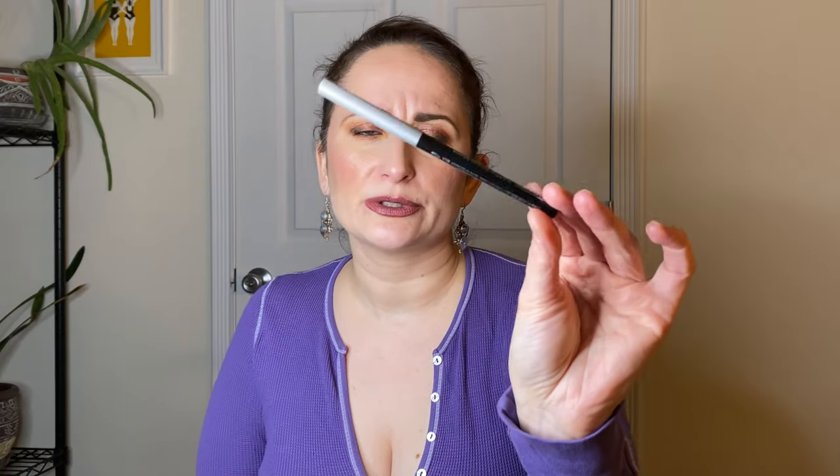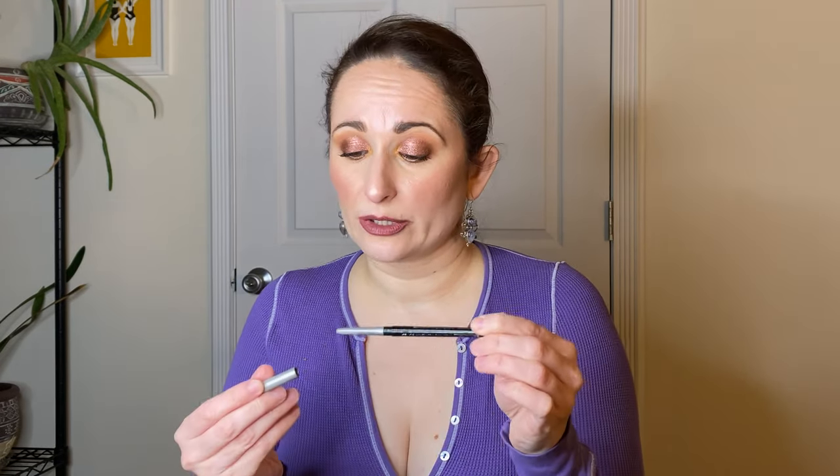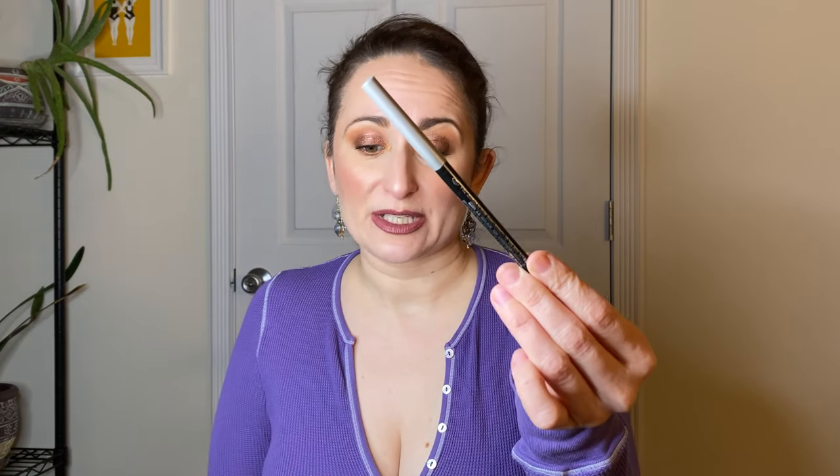For eyeliner, I rolled in my Clinique Quick Liner for Eyes. This thing does not roll back down, so I can't roll it all the way up to show you. This is the only black liner I've been using for the past month and a half, so clearly there is some progress, but unfortunately I can't tell you exactly how much.